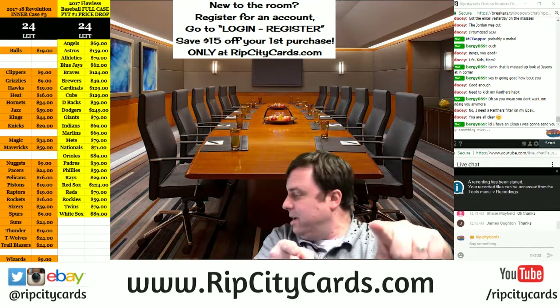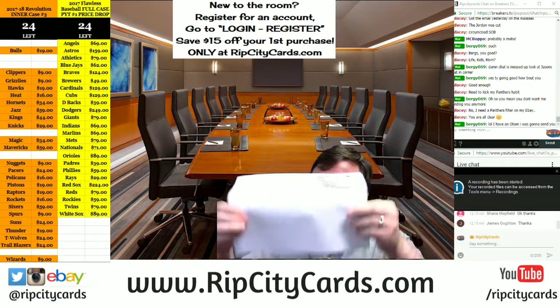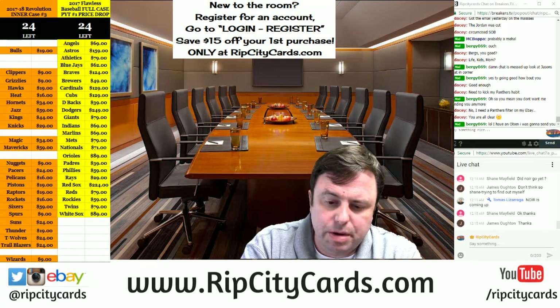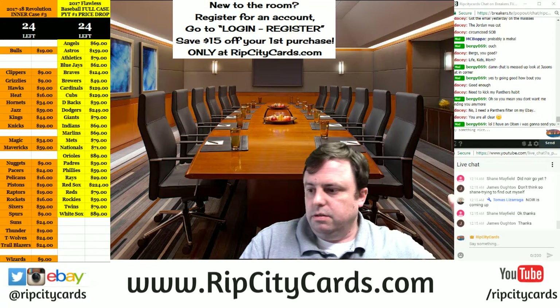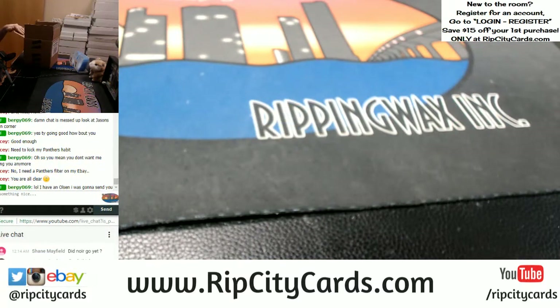Hey everybody, Cardboard Jesus here. Welcome — this is a Panini Noir Basketball half case, number two. It's the second half of this case.